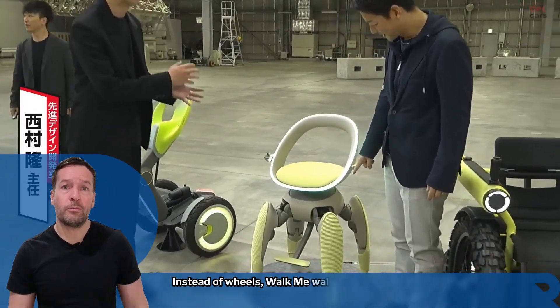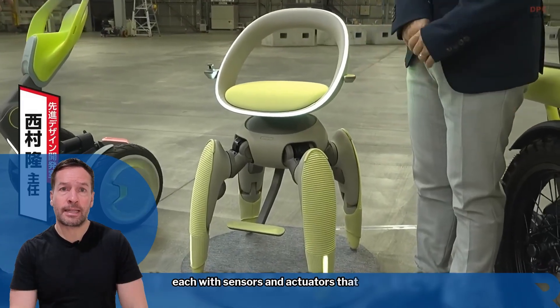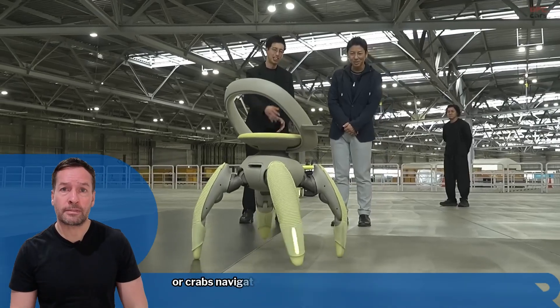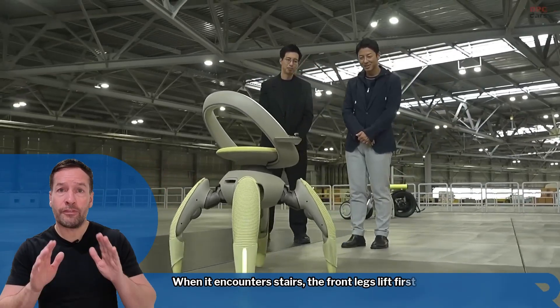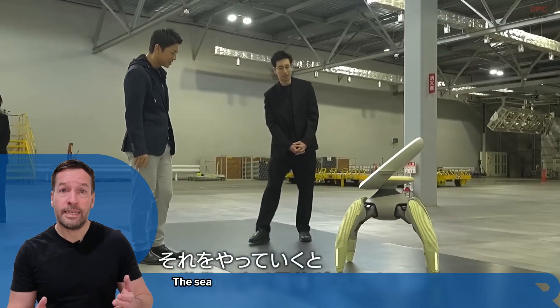Instead of wheels, Walk Me walks on four robotic limbs, each with sensors and actuators that adjust to the terrain. Inspired by how animals like goats or crabs navigate uneven ground, when it encounters stairs, the front legs lift first and the rear legs push. Built-in LiDAR and radar systems map the path in real time.